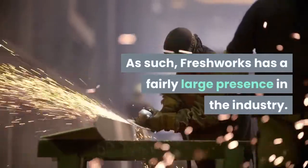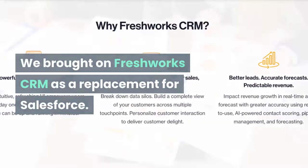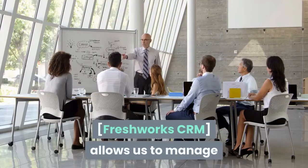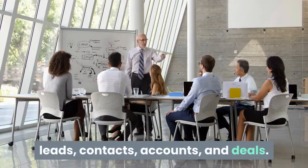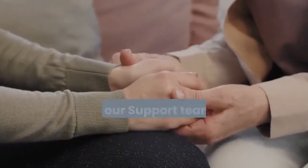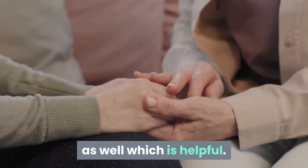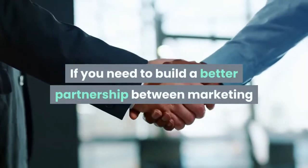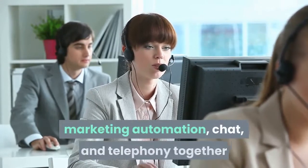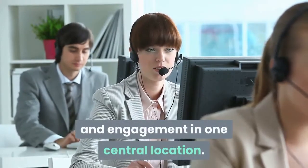We brought on Freshworks CRM as a replacement for Salesforce. We needed a way to track leads through the sales cycle and provide reports to our executives. Freshworks CRM allows us to manage leads, contacts, accounts, and deals. We also use it for sales campaigns as needed. This is being used only by our sales department, but as our support team uses Freshdesk, we can see any support tickets raised by our customers in the platform as well, which is helpful. If you need to build a better partnership between marketing and sales, Freshworks CRM cloud provides an all-in-one solution, bringing Salesforce automation, marketing automation, chat, and telephony together so that you can organize customer information and engagement in one central location. Marketing teams get a better understanding of who they are marketing to, and sales teams know who they're selling to.